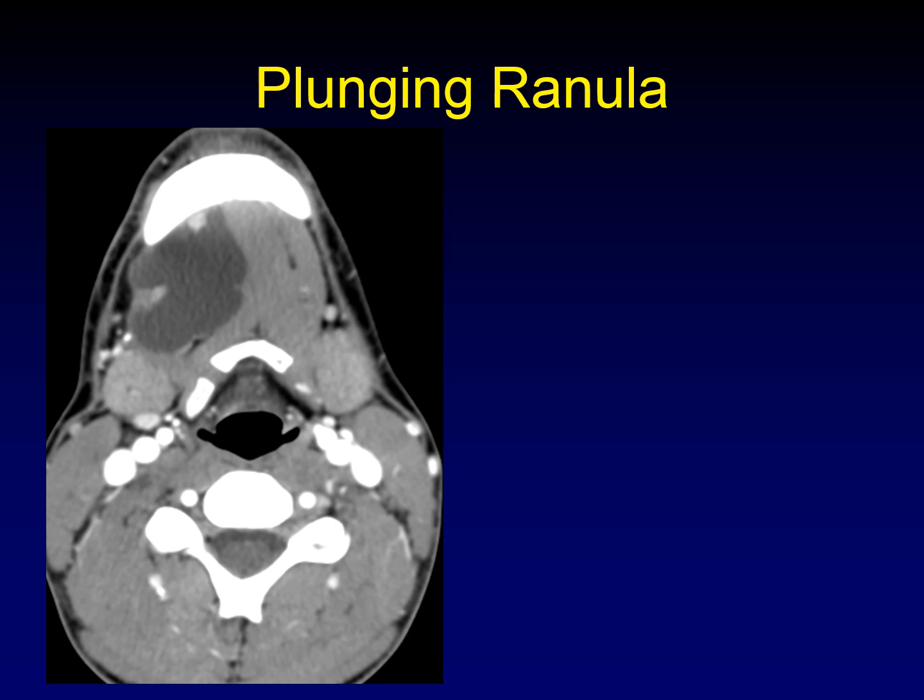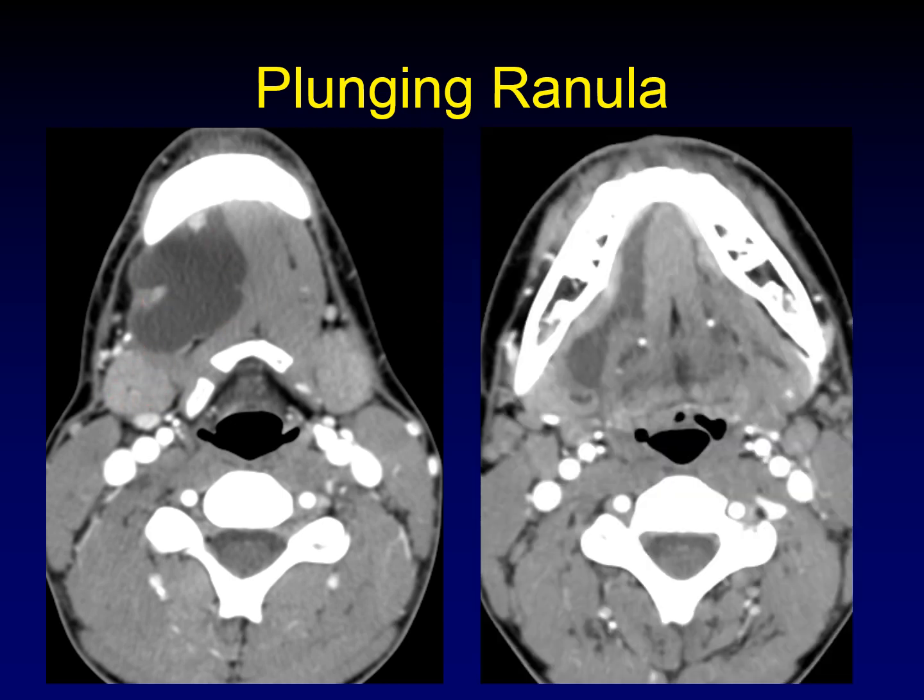In contrast to the simple ranula, this is a plunging ranula. The majority of this mass is in the submandibular space, right near the submandibular gland. Importantly, there is a component that extends up into the sublingual space — or rather, it is extending down from the sublingual space, because that's where it started. The normal sublingual gland is completely replaced by the cystic mass on this side, with a little neck where the lesion extends through the mylohyoid muscle — the boutonniere deformity in the mylohyoid muscle.